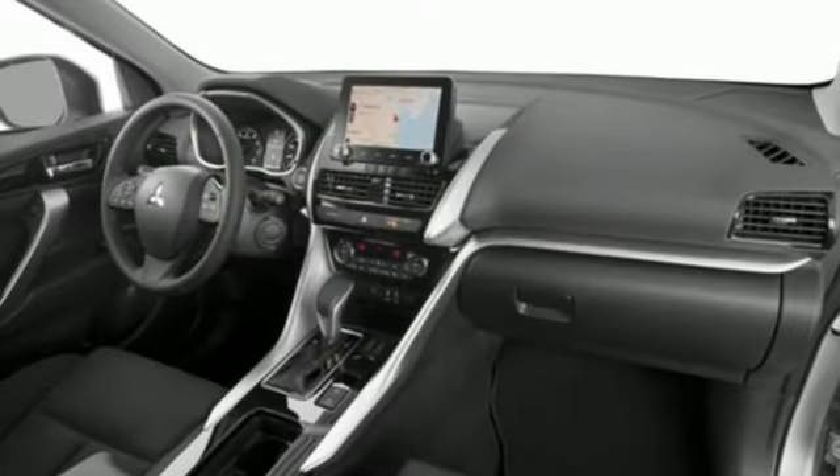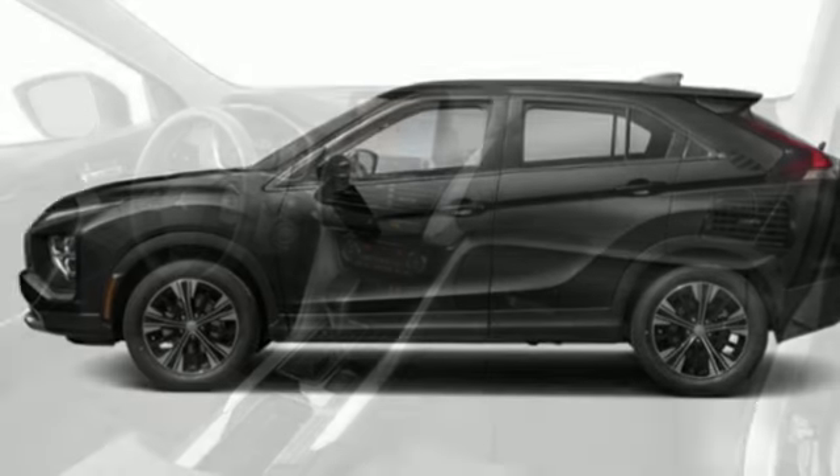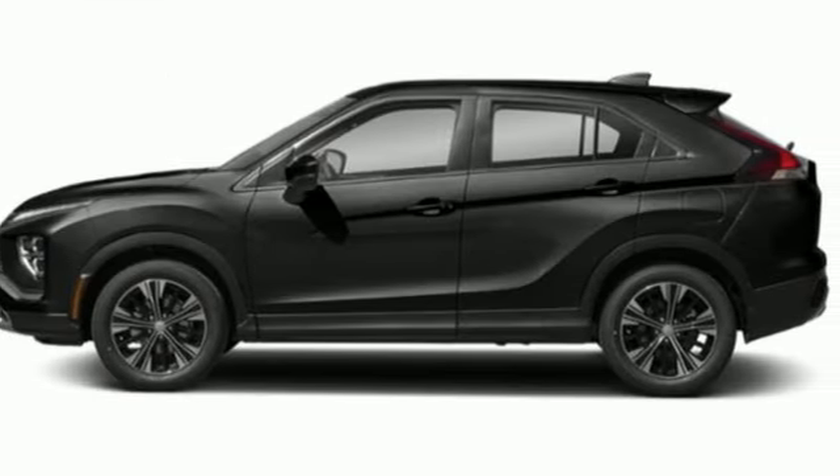Streaming audio. Aluminum wheels. Wireless phone connectivity. And intercooled turbo inline four cylinder engine. Experience it for yourself today.